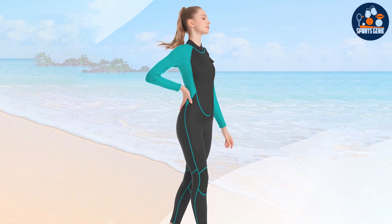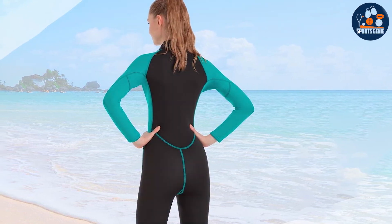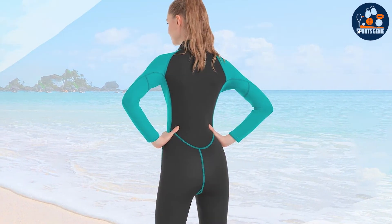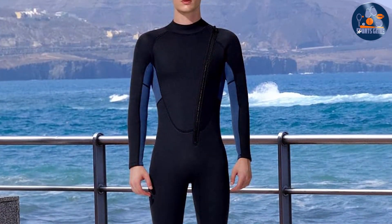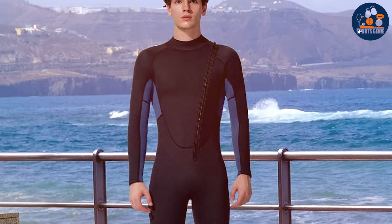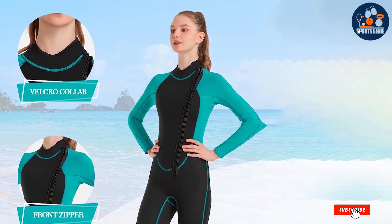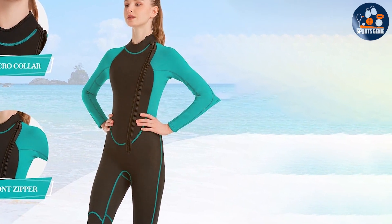Usability is at the forefront of the Realon design. It features a back zipper with a long leash, simplifying the process of putting on and taking off the wetsuit. The knee pads are a thoughtful addition, providing extra durability in areas prone to wear. Moreover, its sleek design and streamlined fit reduce drag in the water, improving swimming efficiency. The Realon 2MM Full Body Wetsuit is a great option for swimmers who value comfort, protection, and performance in their gear.